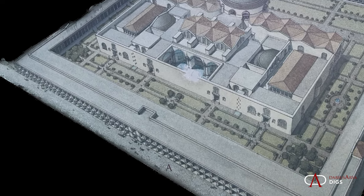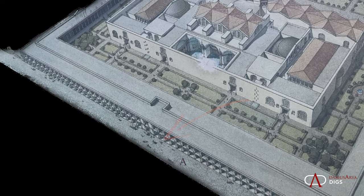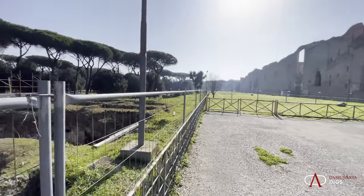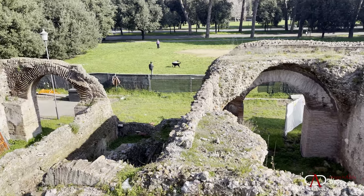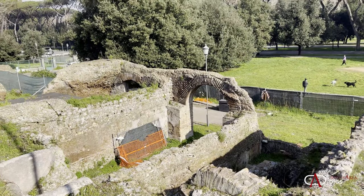In front of the entire complex, at a lower level, there were a series of shops. We can see some of those shops — the remains of them — today just below the terrace of the Baths of Caracalla. And in front of it, there was a road in antiquity, possibly the Via Nova, that we know from the ancient sources.